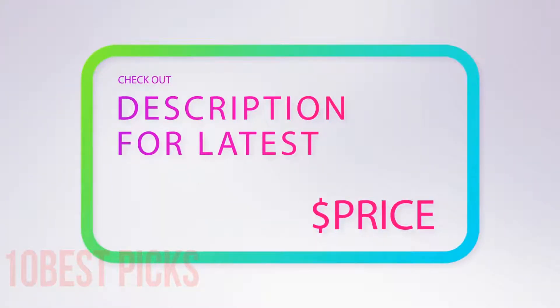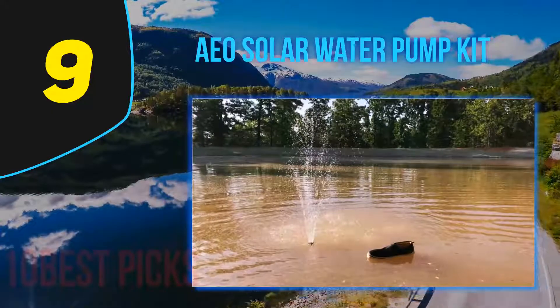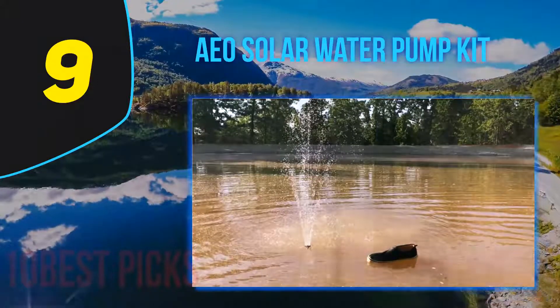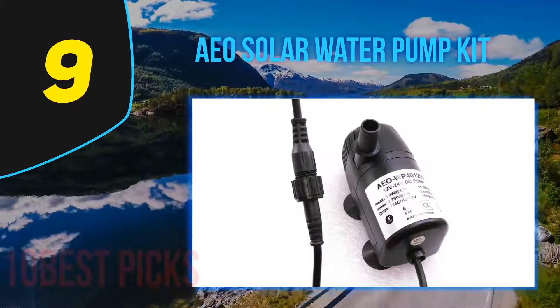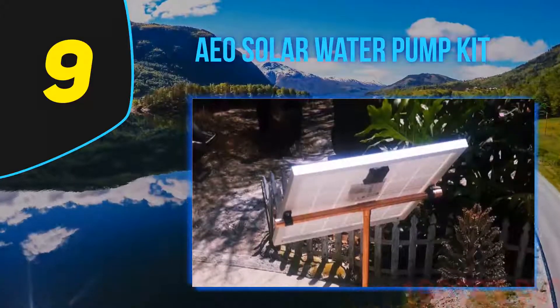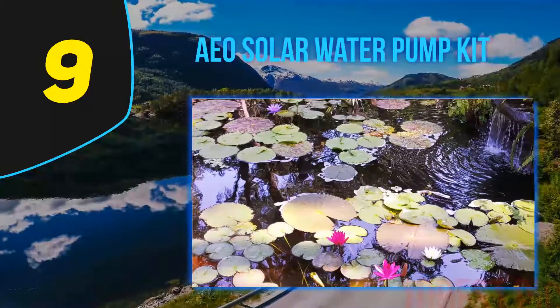At number 9, the AEO Solar Water Pump Kit. This submersible pump and two solar panel kit is ideal for outdoor use in any size pond. The pump can push out a maximum of 396 gallons of water per hour and can spray up to 120 inches high. With the two different spray heads, Sun Night Decor has included a few options for that wonderful water feature effect.